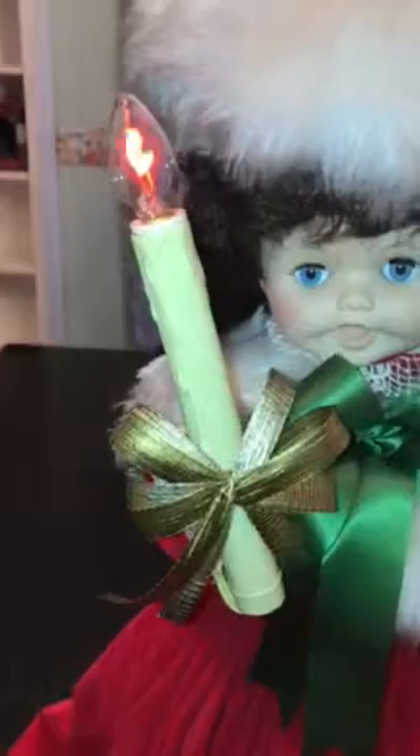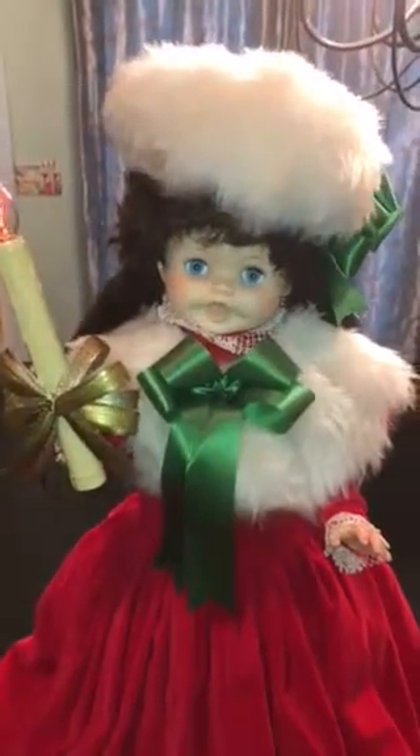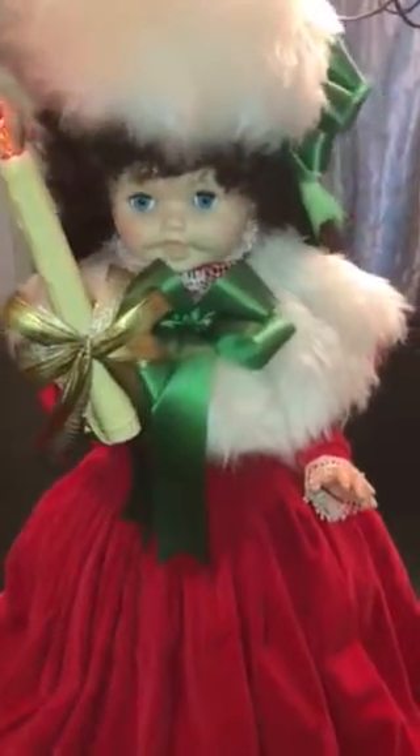She's carrying a flicker bulb drip candle with a gold bow, and as you can see, there are green bows here as well. She's electrically powered — there's her cord coming out the backside. When you plug her in, her head rotates and her right arm moves in and out, that's the one holding the candle. Her left arm is stationary.